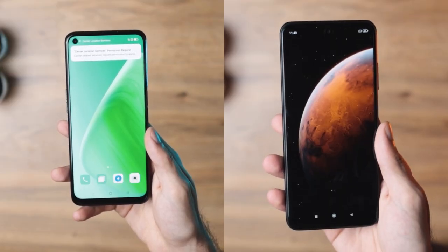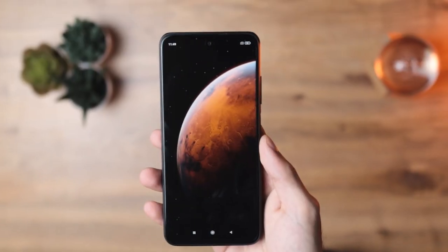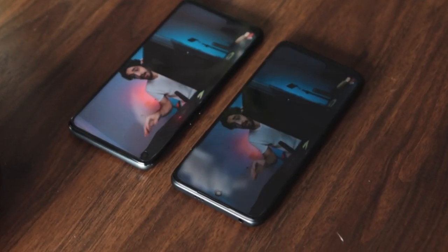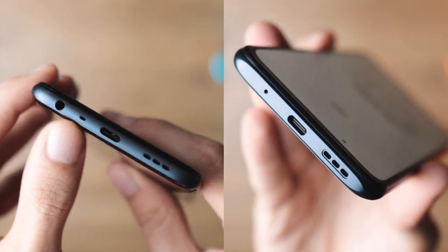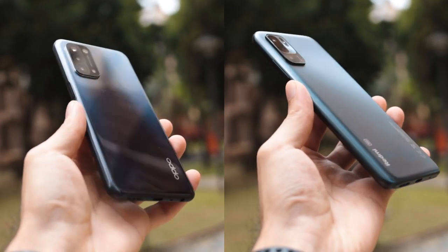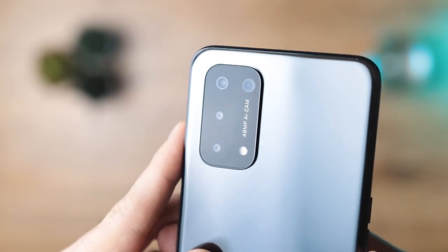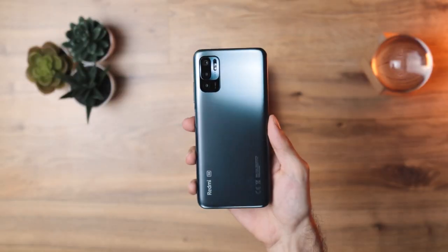Both phones have a punch hole cutout. The Oppo has it on the top left corner with 16MP, while the Xiaomi Redmi comes with an 8MP camera right in the center of the display with a really small hole, which is pretty nice. They both have USB Type-C charging as well as a 3.5mm jack. At the back, you've got a quad camera setup on the Oppo versus a triple camera setup on the Redmi, and the Oppo has an ultra wide angle lens while the Redmi does not.